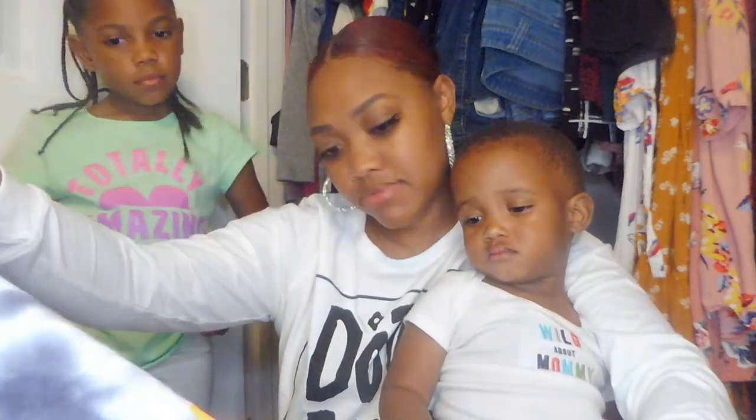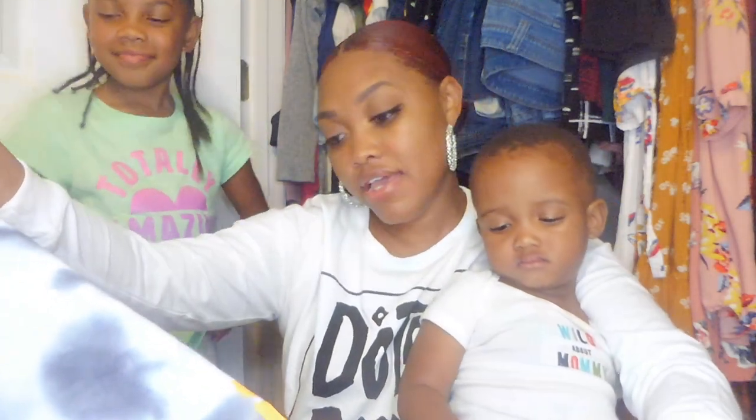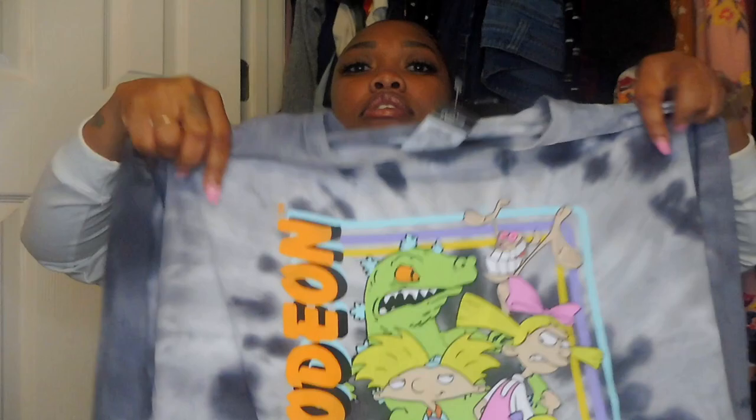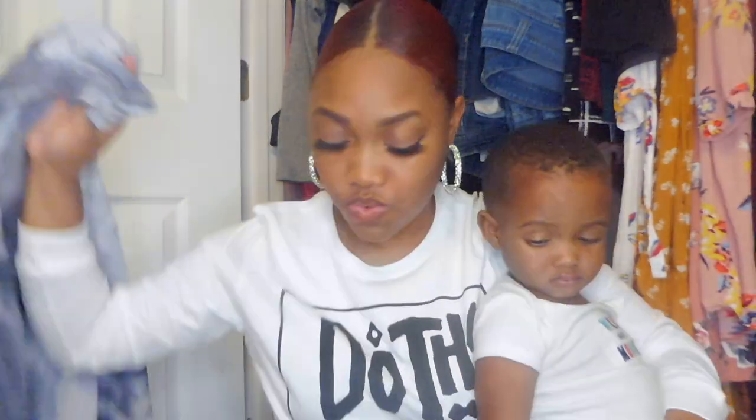It has Reptar on it, Hey Arnold — all my favorite cartoons — and it says Nickelodeon. This is right up my alley, totally my era. It looks really large on camera but the try-on video is here. I got it in the large because I wanted it to fit a certain way with my bike shorts.